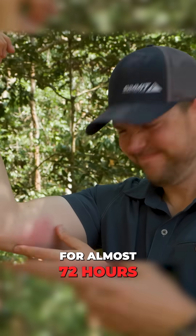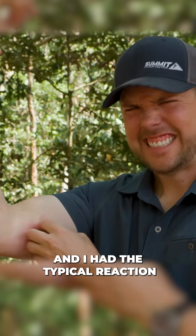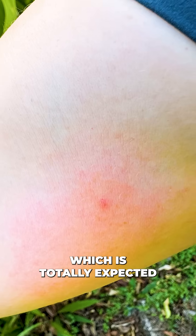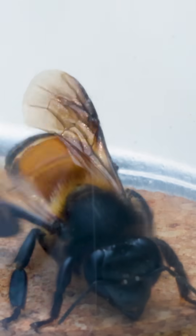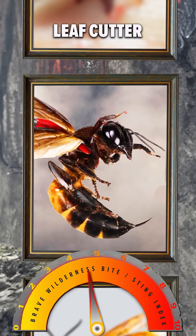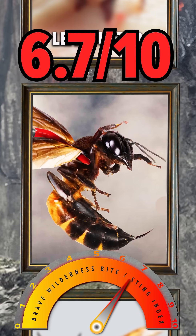The aftermath of the giant honeybee is where it really showed up, leaving behind a lot of swelling and tingling on my arm for almost 72 hours. And it radiated heat, and I had the typical reaction that I would see from a honeybee sting, which was totally expected, but still quite annoying. For that, it gets an aftermath score of a 7.1 out of 10. All combined, the giant honeybee ranks at a 6.7 out of 10 on the Brave Wilderness BSI.